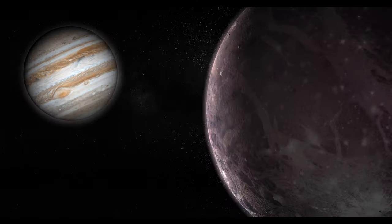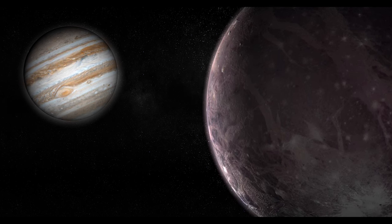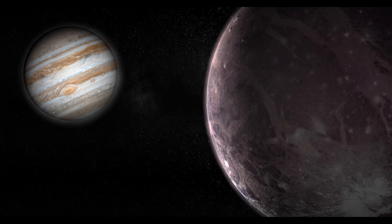Ganymede's exploration quest. Our knowledge of Ganymede has grown significantly through missions like NASA's Galileo and the JUICE — Jupiter Icy Moons Explorer — mission by the European Space Agency, yet we hunger for more.